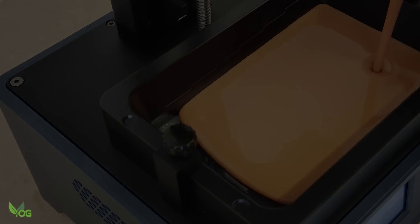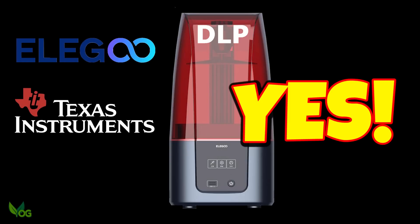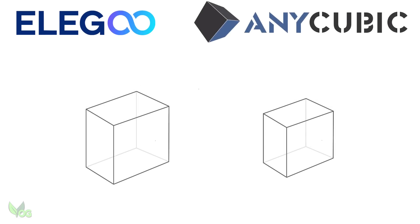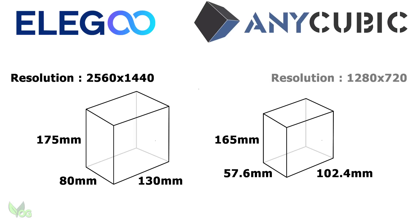While incredibly, Elegoo are also working with Texas Instruments to bring us the Mars 3 DLP. Not only that, they've informed me that it will have a larger build volume than the Ultra and also a print resolution of 2560x1440, as opposed to Anycubic's 1280x720.